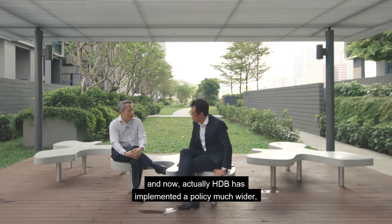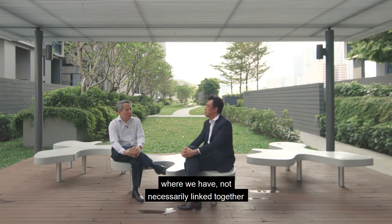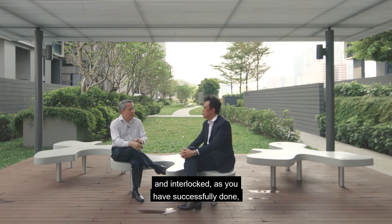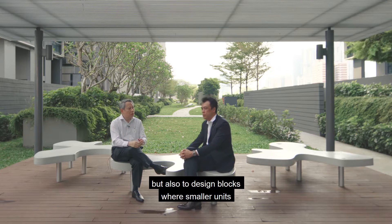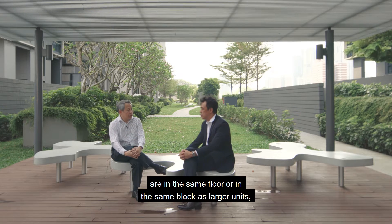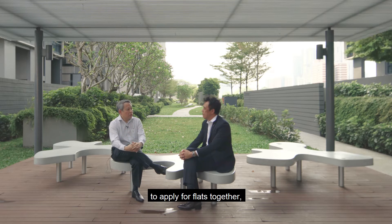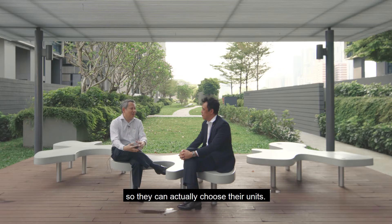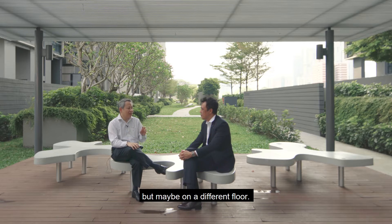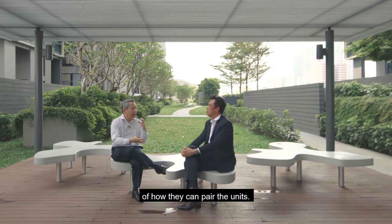HDB has now implemented a multi-generation priority scheme much wider. We have not necessarily linked and interlocked units as successfully done here, but also designed blocks where smaller units are on the same floor or in the same block as larger units. We allow elderly parents as well as younger couples to apply for flats together so they can choose their units. Some people like to live very close; others prefer a different floor. We give people a lot more choices now of how they can pair the units.